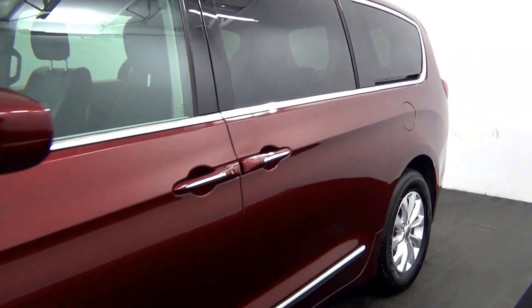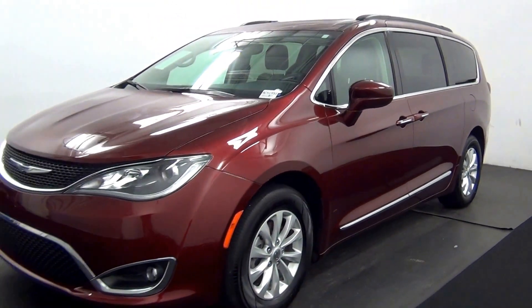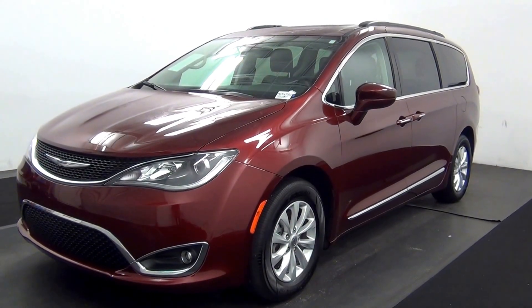And that will end the walk around the 2017 Chrysler Pacifica. Thank you for choosing Kennessy.